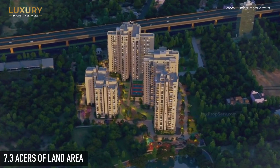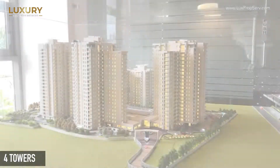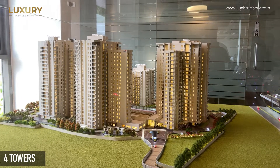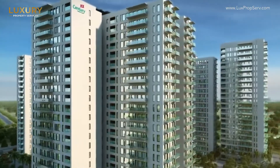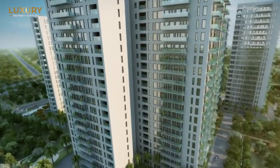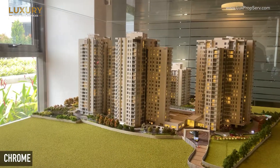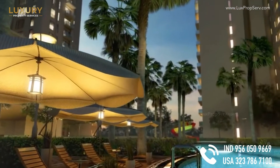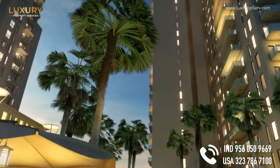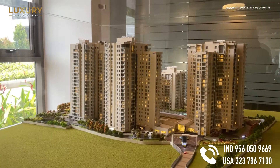The total land parcel here is 7.3 acres, where we have four towers: Argon, Bronze, Chrome and Xenon.